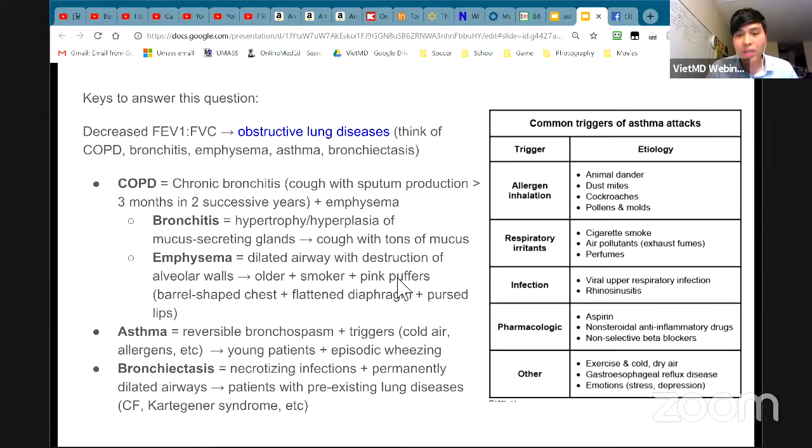What sort of triggers can cause asthma? Think about pollens, animals like pets, dust mites, cockroaches, and cigarette smoke — that's a big one. Someone in the house smoking could trigger asthma. Air pollutants — people living in heavily polluted places tend to have more asthma. Infection can also predispose to asthma. A couple of medications can cause asthma — one of them is aspirin, and the other is non-selective beta blockers. Do you know why non-selective beta blockers cause asthma?